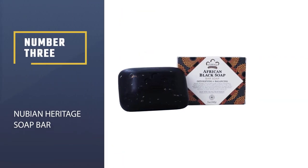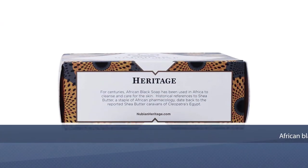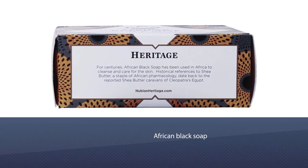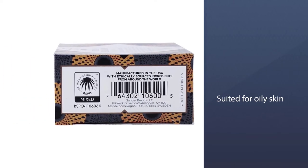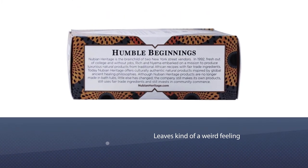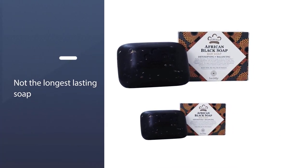Number 3 — Nubian Heritage Soap Bar. This soap is great if you have dry skin that is also oily and prone to acne — this soap just might be the savior you're looking for. It helped me with my back, which is especially acne prone. The soap leaves kind of a weird feeling on your skin at first that you will have to get used to, if you're used to chemical-heavy soaps or Castile soap, which strips your skin of just about everything.